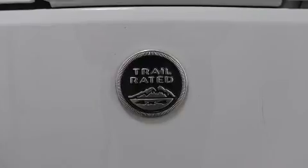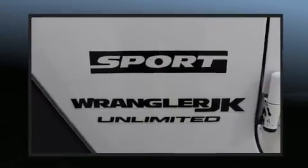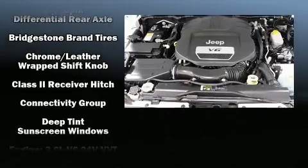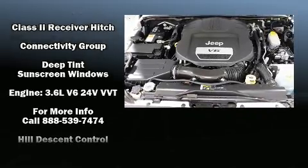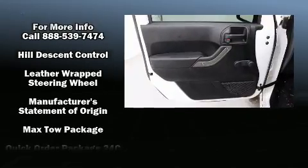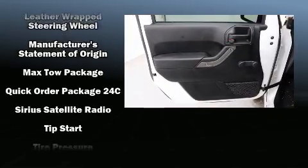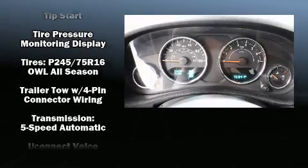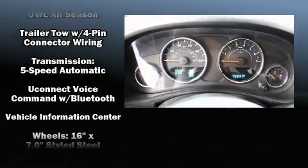Traction control, brake assist, ignition disabling, and four-wheel disc brakes with ABS keep you safe. Electronic stability control ensures solid grip on the road surface, no matter how challenging the driving conditions.